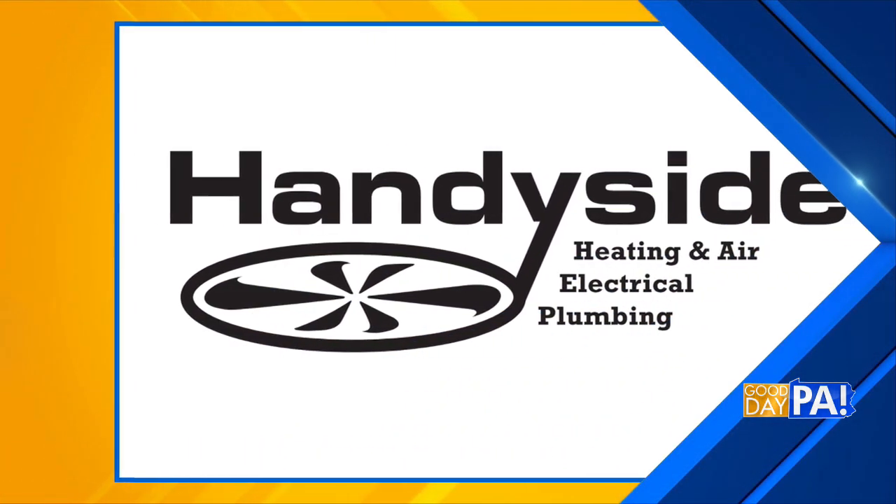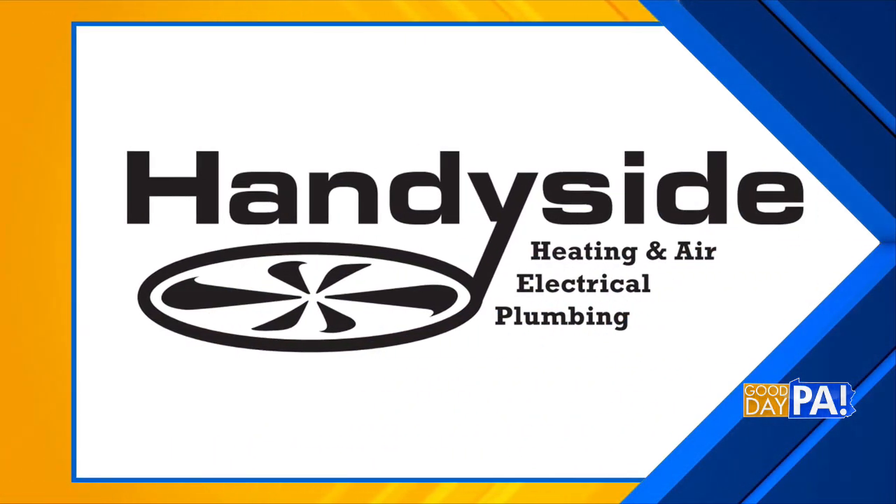Fall is a great time to check on your heating systems, and if it's time for an upgrade, a family-owned company is giving customers a chance to win a brand new heating and air conditioning system. Handyside Plumbing, HVAC, and Electrical is offering this giveaway. They're sponsoring this segment to tell us more. Carly Lourdeck and Chris Peter join me now. Carly, let's start with you.